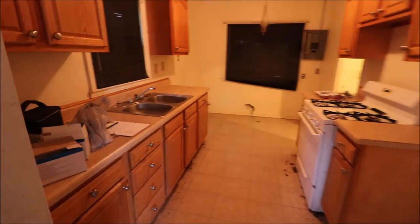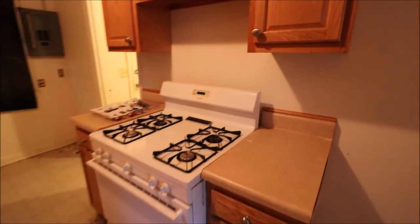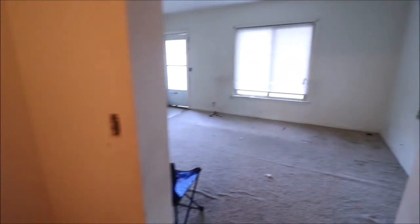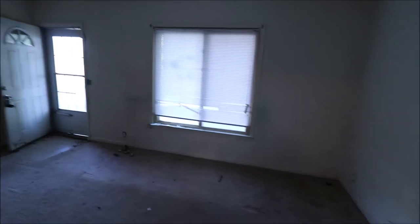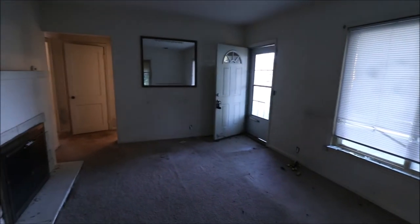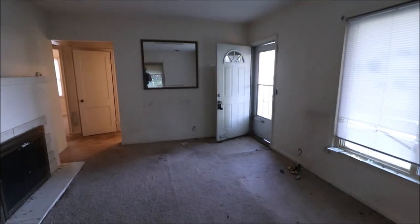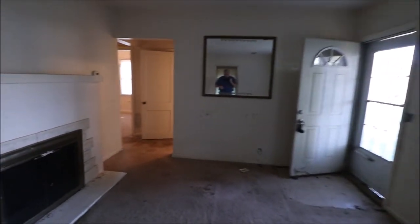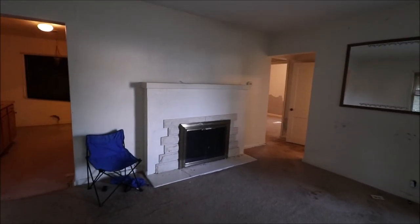Thanks for watching our video. If you have any questions about this home or if you'd like to see it in person, feel free to give me a call or give your realtor a call — I'm sure they'd be happy to show it to you. Great neighborhood, great price. This definitely has some sweat equity attached to it. Some work was started, like the outlets and things like that, but really it's been largely untouched. Give us a call — we look forward to talking to you.